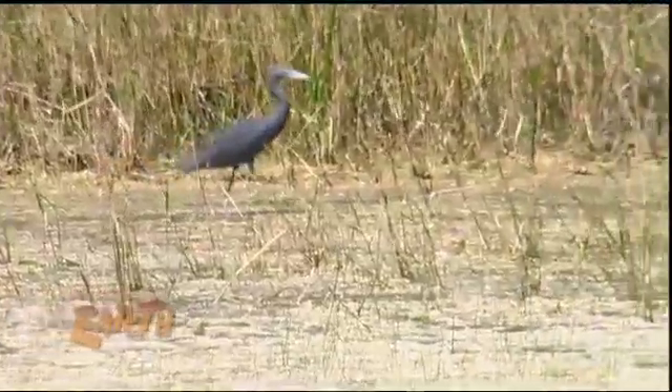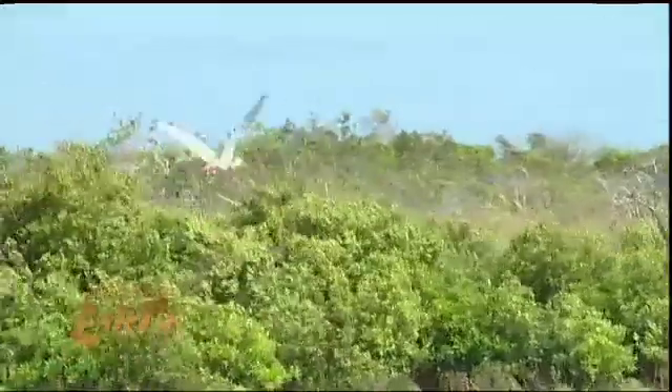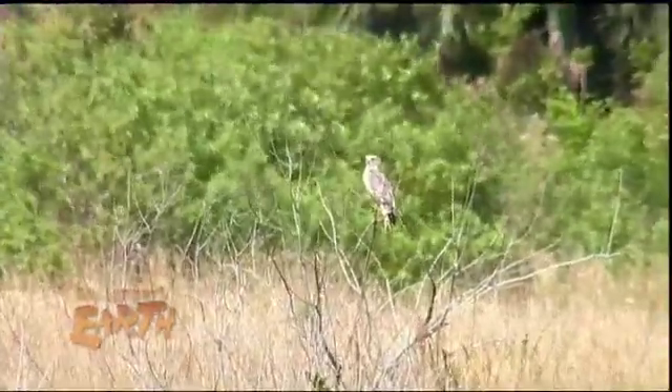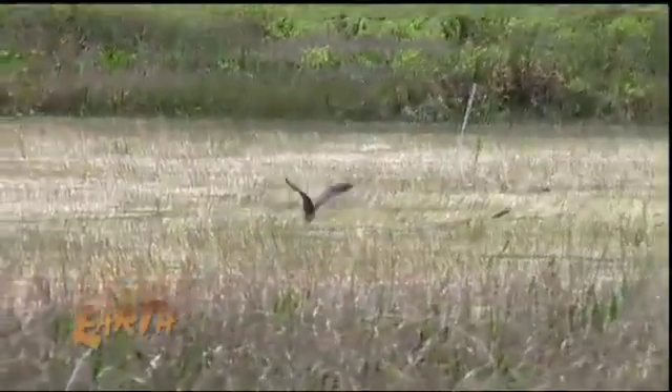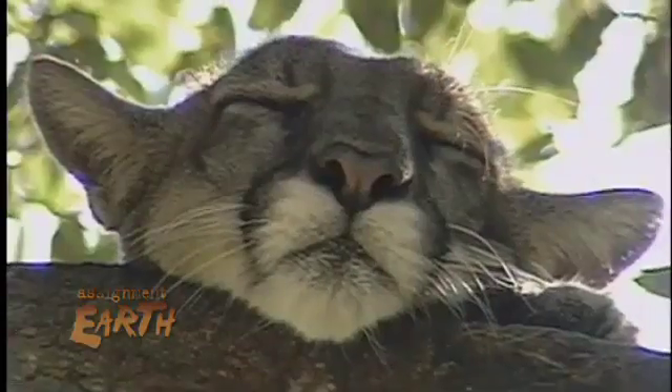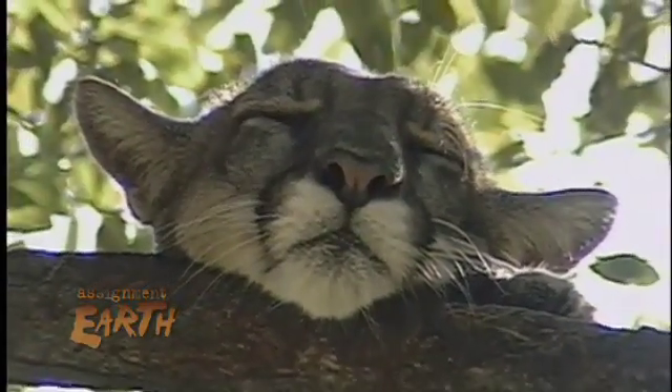So many of the animals that depend upon the Everglades are disappearing. Wading bird nesting sites have declined dramatically. Snail kites are critically endangered because the marshes where they hunt snails have dried up. And the vanishing Florida panther is the poster child of a dysfunctional Everglades ecosystem.